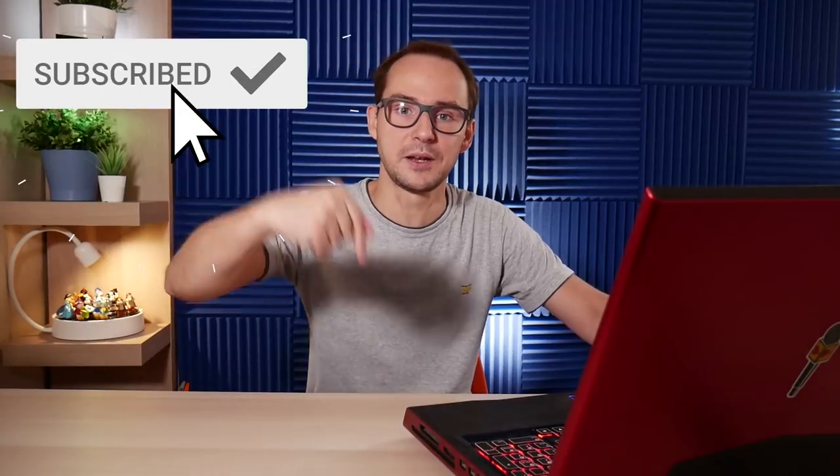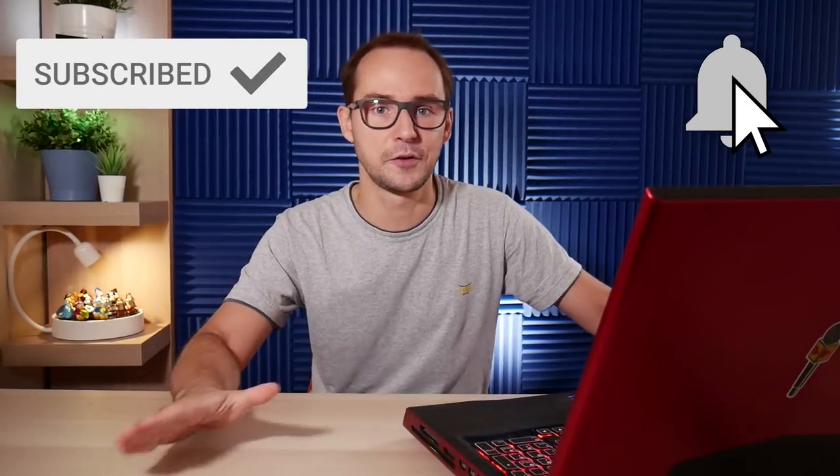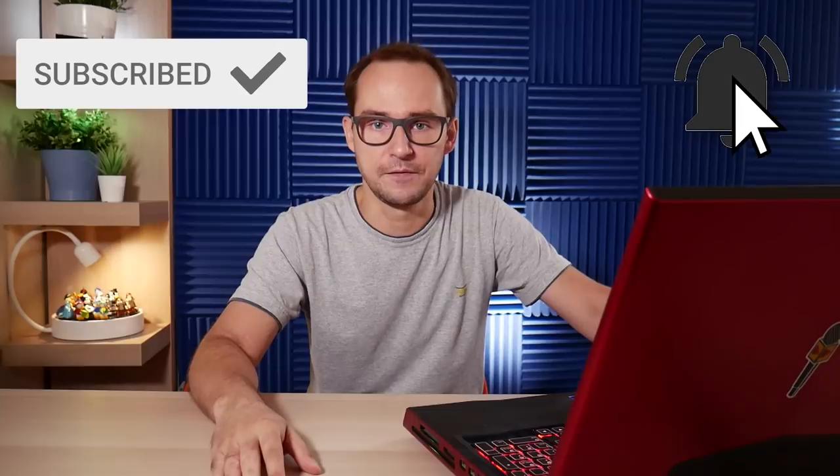That is it. Thank you guys so much for watching. As always, if you enjoy my videos, you can leave a like below. Subscribe if you haven't already, and don't forget to click the bell button if you want to get notified for the videos that I make. Thank you so much for watching. It was Mike, and I'll see you next time on The Cool Factor. Bye-bye.